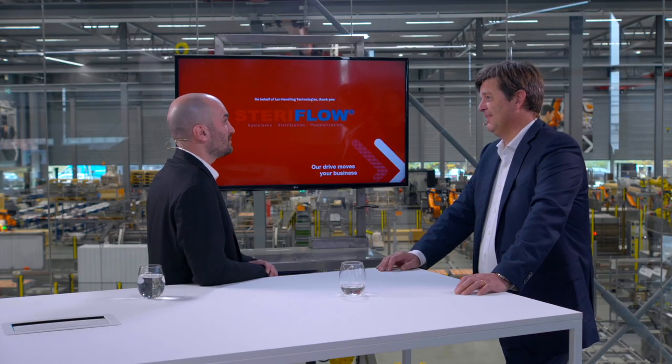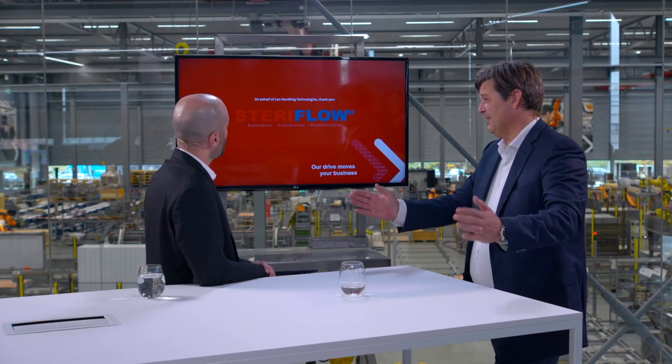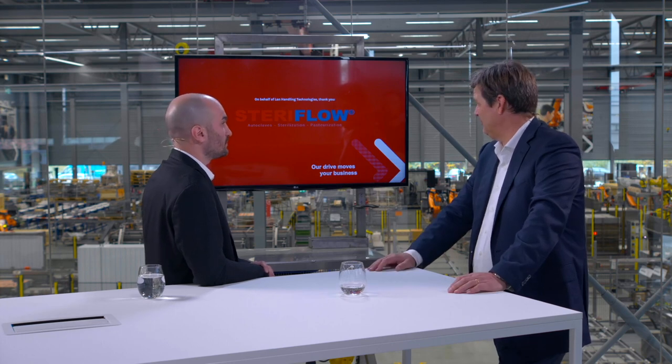Thank you very much, Mark. Thank you, Pierrick. It was a very interesting presentation. If you have any questions related to this topic, you can always contact us at info@lanhandling.com or contact@steriflow.com. Thank you very much for your attention.